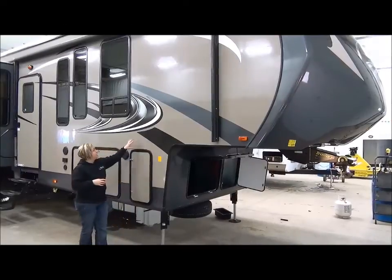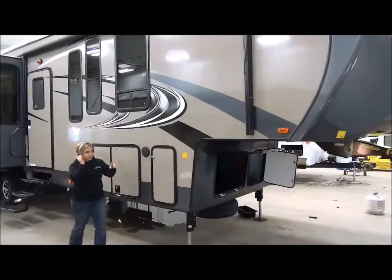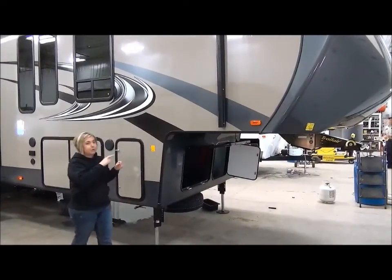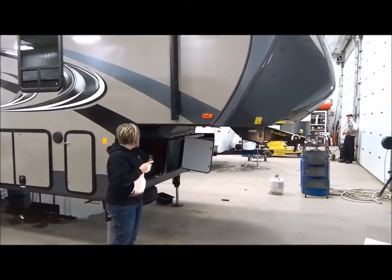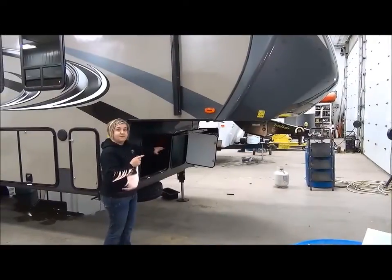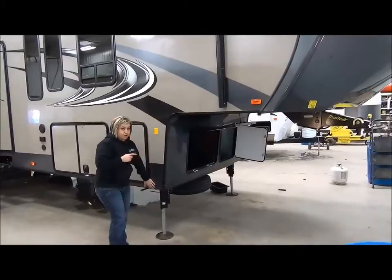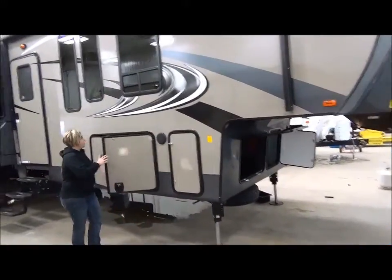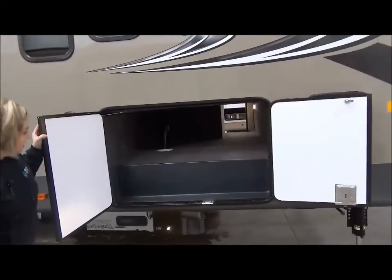Nice color-infused fiberglass, great decal system. Here at the front of the trailer, I should point out that this is a Trail Air Roto Flex pinbox, so they've got a really nice hitch on the front end. You've got some exterior storage here — this is the man storage — and then some 30-pound propane tanks on the other side. Front landing gear is hydraulic, back is electric. The front storage compartment is a nice size, all finished off.